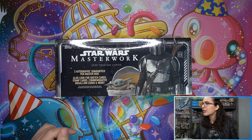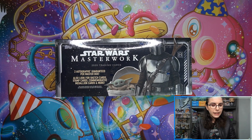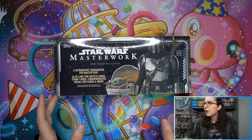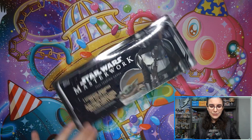Each master box of Masterwork guarantees two autographs and a total of four hits. You can get medallions, sketch cards, stamp cards, booklet sketches, panoramic sketches, printing plates, and wood cards — I think those sometimes count as a hit, I'll have to double check. But let's go ahead and get into it.